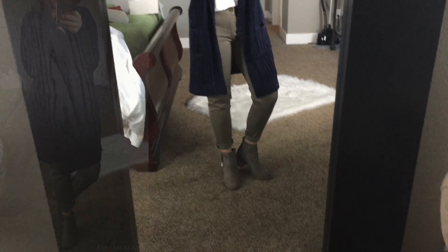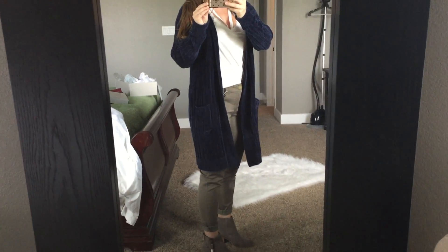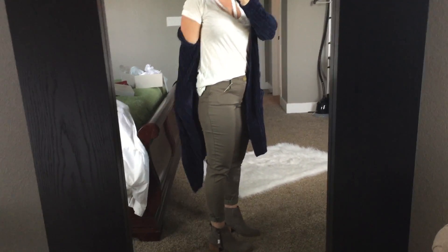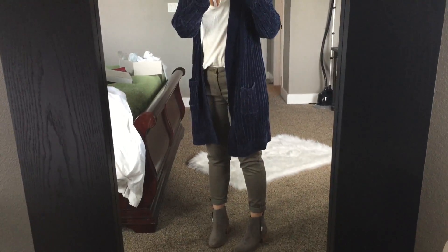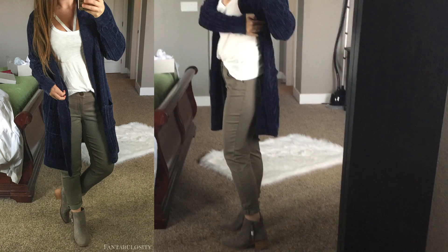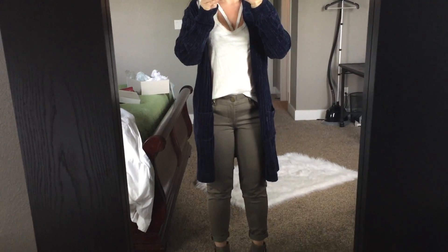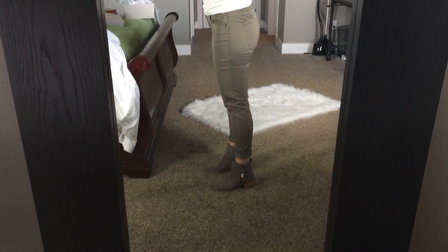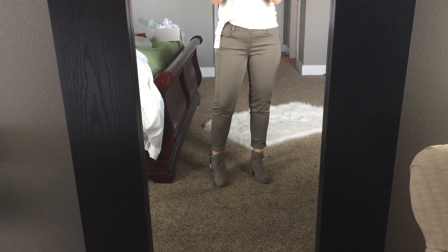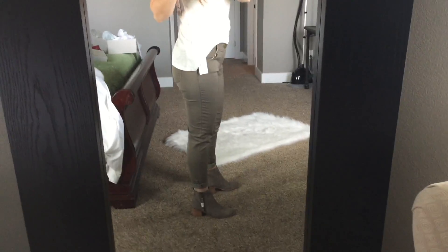Here is this lovely cardigan — I paired it with the gray booties she sent, the Wit & Wisdom olive pants, and a white v-neck strap tee. I know this doesn't look great all together, but I wanted to put everything on so you could see a lot of what she sent at once. I'm not a fan of the olive pants — not a color I normally wear and I don't think they're flattering. I don't love the top either, but I am a huge fan of the cardigan. It's so stinking soft, and if you watched the unboxing, that's no surprise.